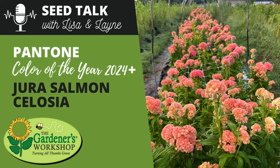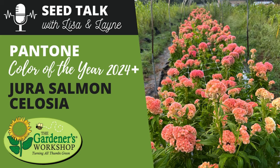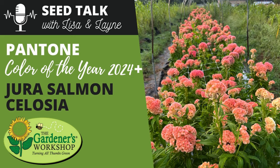Seed Talk is brought to you by the Gardeners Workshop dot com, where there are tons of resources to explore. Lane introduces today's topic.